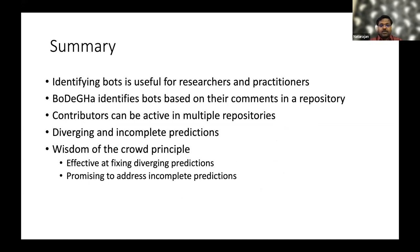To summarize this work: we first saw how useful it is to identify bots, mostly for researchers and practitioners who can use it for crediting human contributors and so on. Bodega identifies bots based on comments, issues, and pull requests in a particular repository. Since it works at the repository level, contributors active in multiple repositories can have multiple predictions — bot in one repository and human in another.